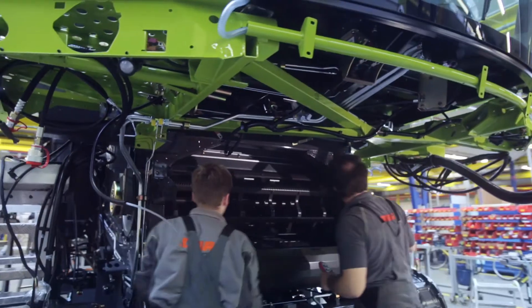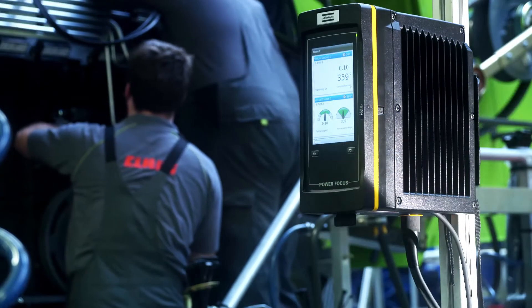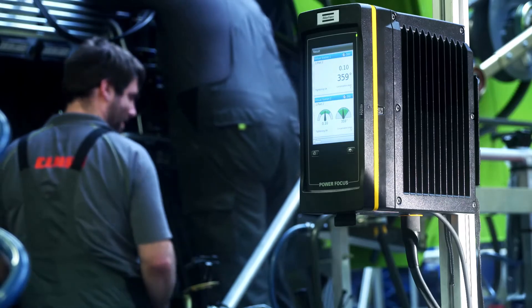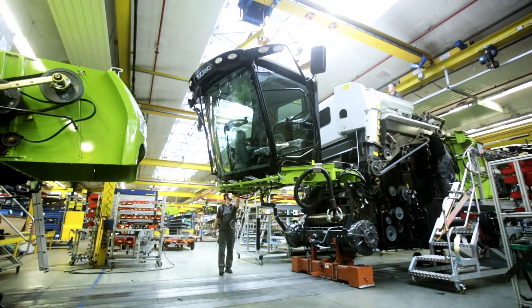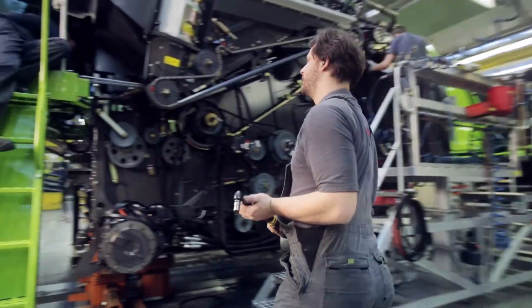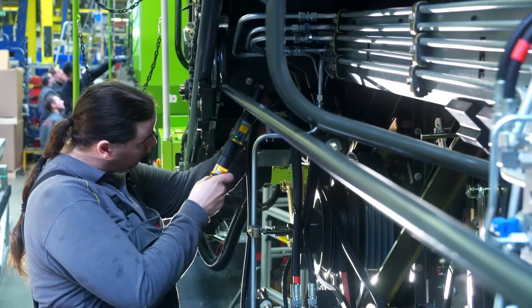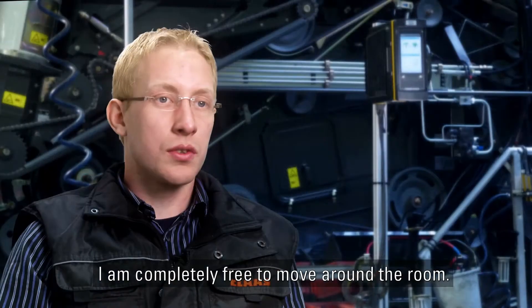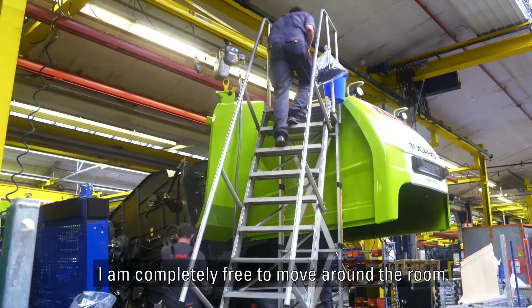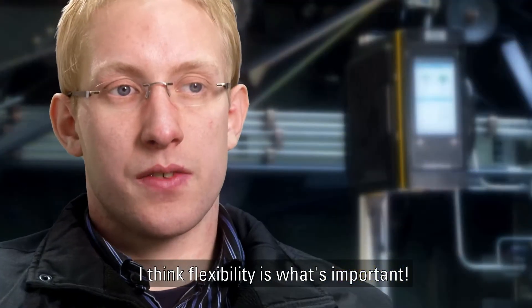The Power Focus 6000 allows you to connect cable tools and battery tools to the same controller, offering greater flexibility while reducing installation time, energy, training and inventory costs. The ability to connect a number of different battery tools makes it a highly flexible and mobile fastening system. I am completely free to move in the room — I think this flexibility is the most important thing.